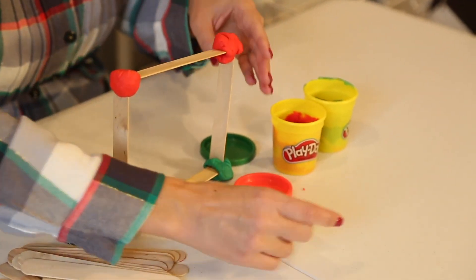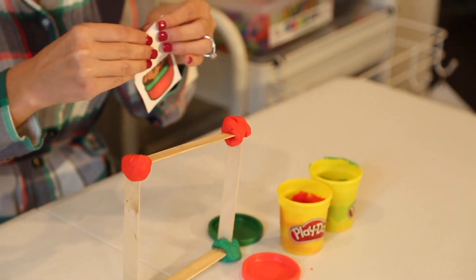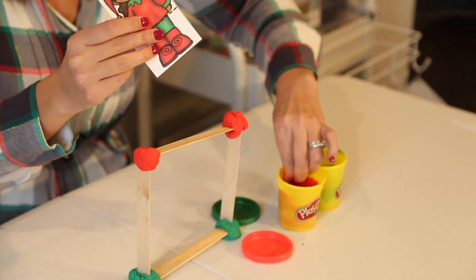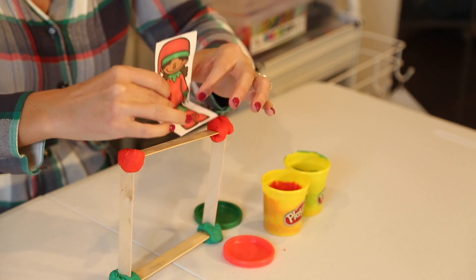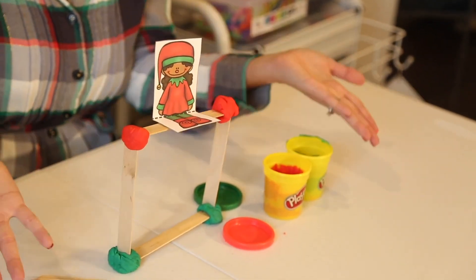Our last step is to see if we can make our elf sit on top. All you're going to do is fold on the dotted lines so the elf is in a seated position. I always take a little bit of play-doh and stick it on the back of the card so it's a little bit sticky, and then your elf sits right on top of your shelf.